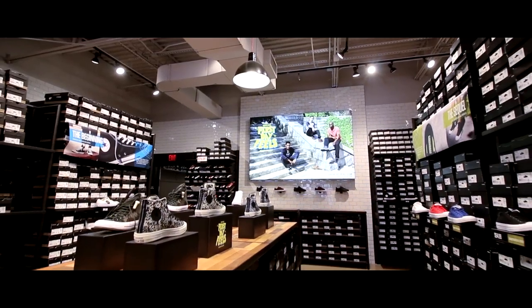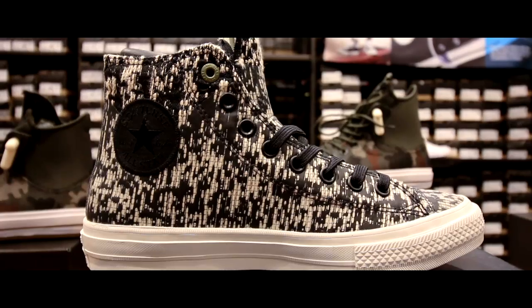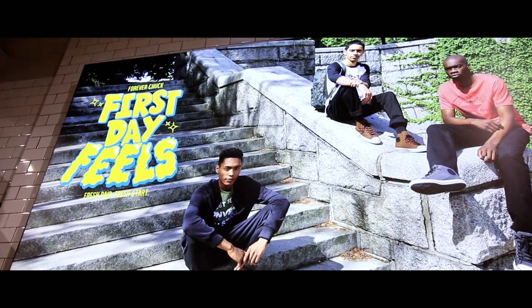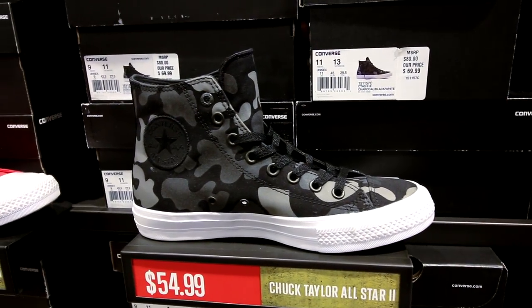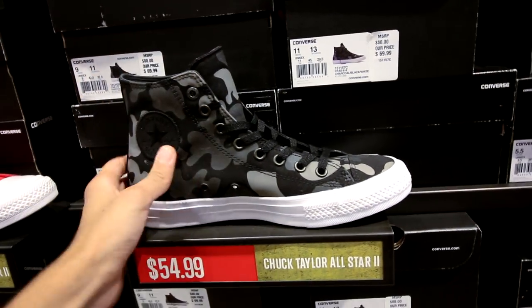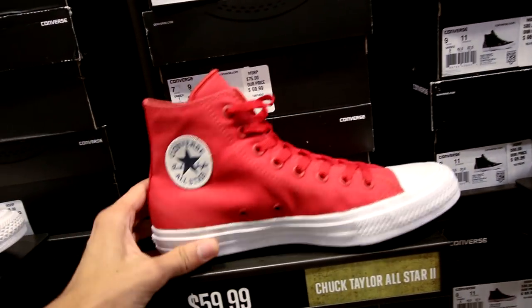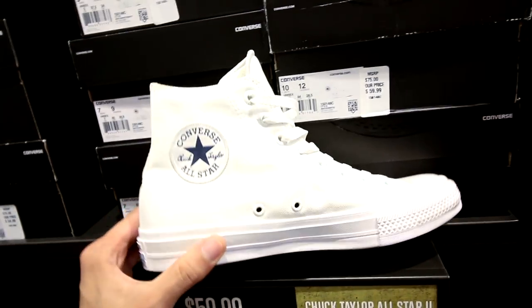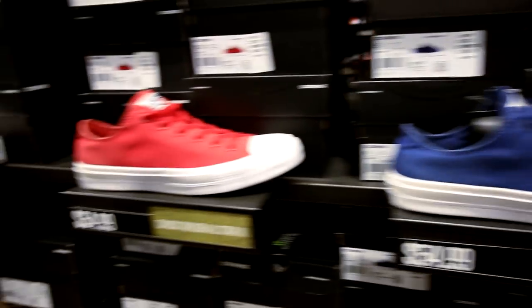I already see a lot of stuff I like and you guys know I love Chuck Taylor 2s — they got a ton of them here. Our budget today is $100 US. Right here is the first thing that caught my eye: camouflage Chuck Taylor 2s for $55. They also got some blue ones, classic ones, red ones — my dad has these, shout out to Converse for giving those to him — and white ones too. Can't go wrong with white ones for back to school. They also got the low cut ones for $5 less, but I'm not a big low top guy with Converse, so that's gonna be an easy pass.